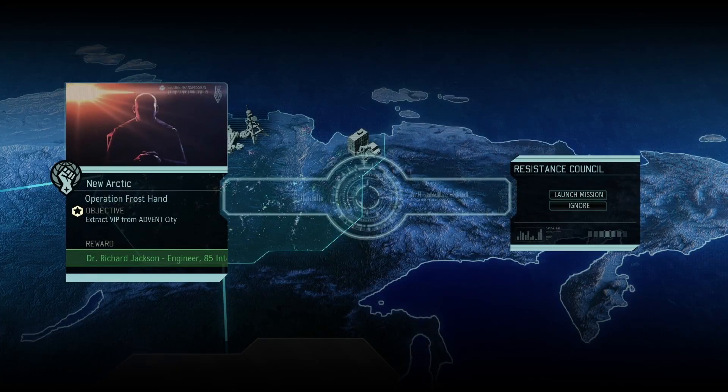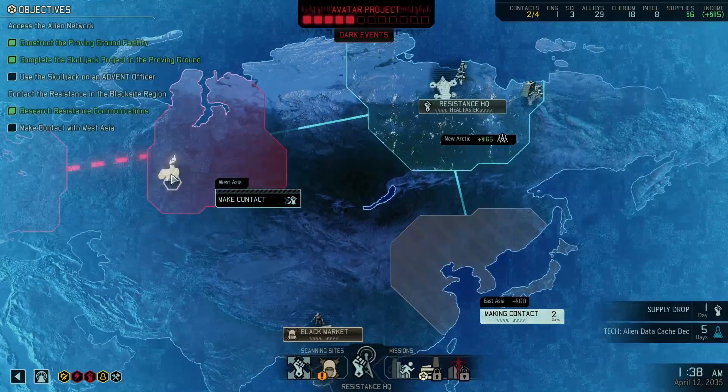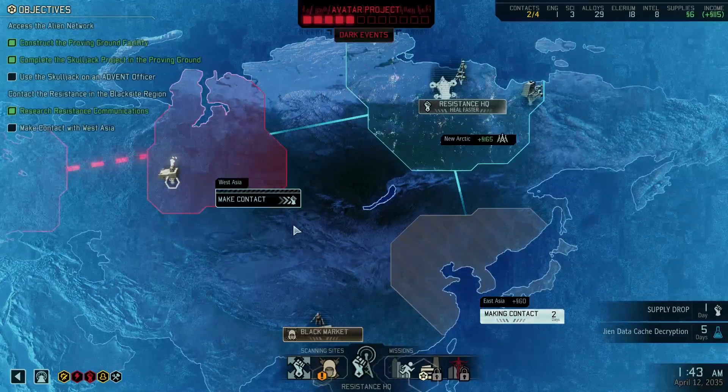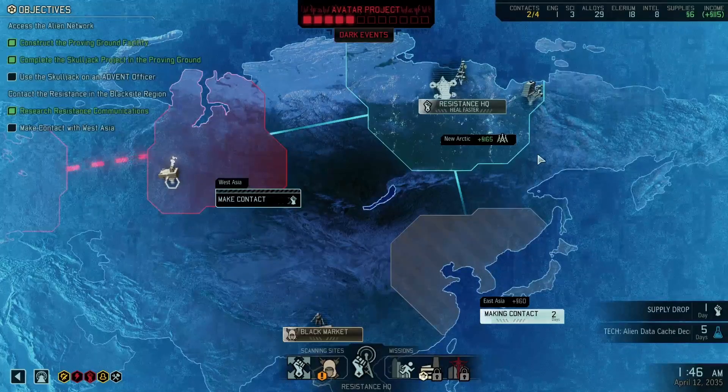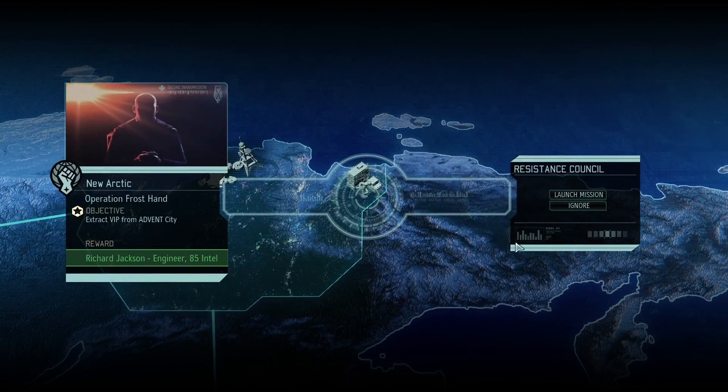We return for Operation Frost Hand with Richard Jackson, engineer, and 85 intel. This is going to be kind of the last non-storyline mission for a while — if any more pop up before the next storyline, I'll do those off camera. The storyline is kind of pushing through and we keep doing side missions, but we do need them to progress what we have.